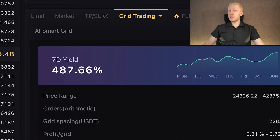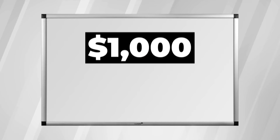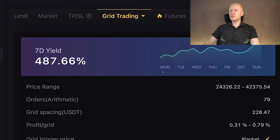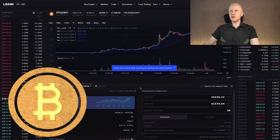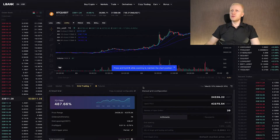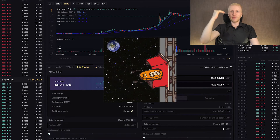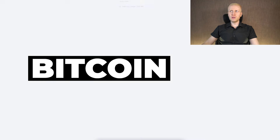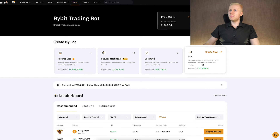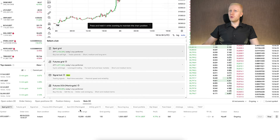Some beginners get too excited when they see the 7-day APR and say, 'This bot generated almost 500% profit in 7 days — if I invest $100 I'll get $600.' That couldn't be further from the truth, because past history is not a guarantee of future results with grid trading bots. While using a grid bot for Bitcoin is relatively safe given its long-term upward trend, the biggest risk is missing out on massive profits when Bitcoin shoots up, which is why my personal favorite strategy is Bitcoin DCA.